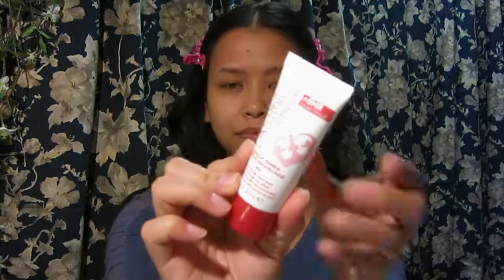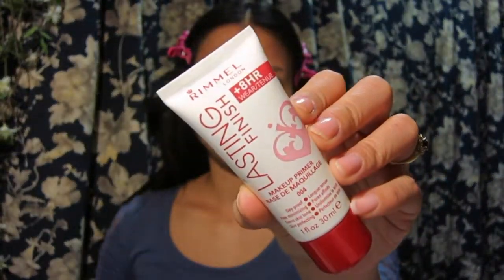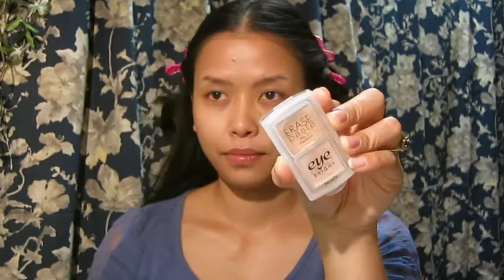The primer I'm using from Rimmel is the Lasting Finish primer. It's supposed to help your makeup last for eight hours — day proof, for minimizing and evening skin tones, and skin perfecting. It's a white color primer and I'm applying it with my brush. I didn't really see anything pore-minimizing-wise.